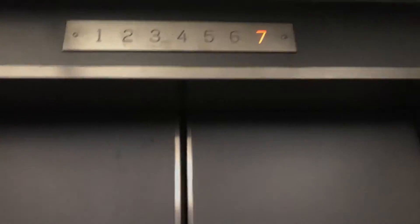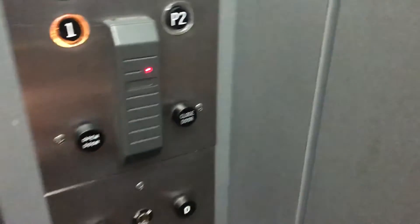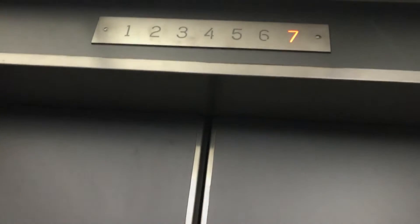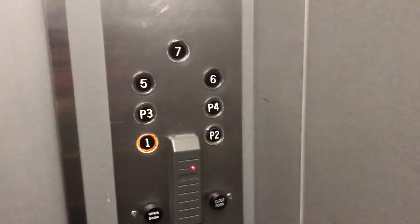Here at 7. Got a 1. A little close button marks all I've got. It's a nice elevator, pretty small. Lexan fixtures.